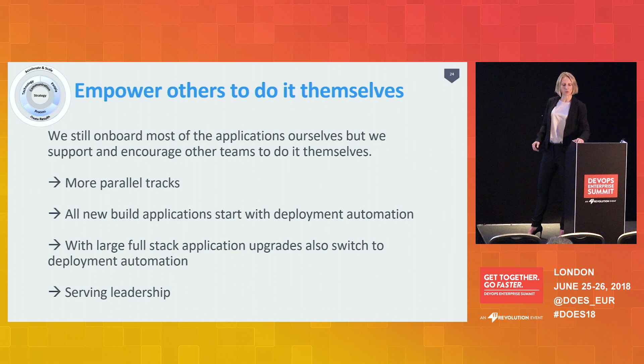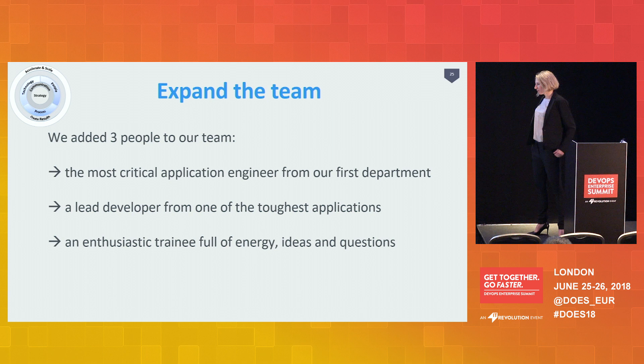The second thing we did is add some people to our team. I already stated that we developed our own people. These three new people are very much our own people.